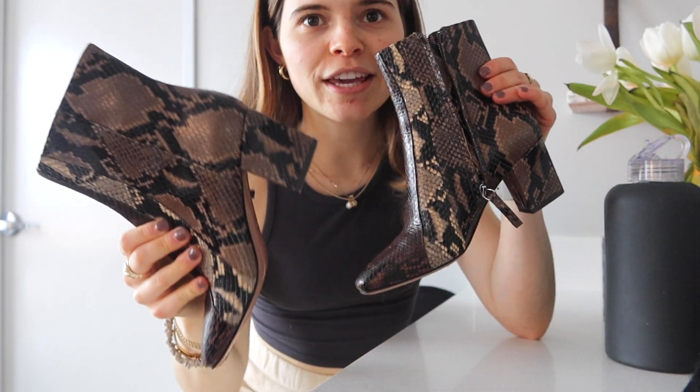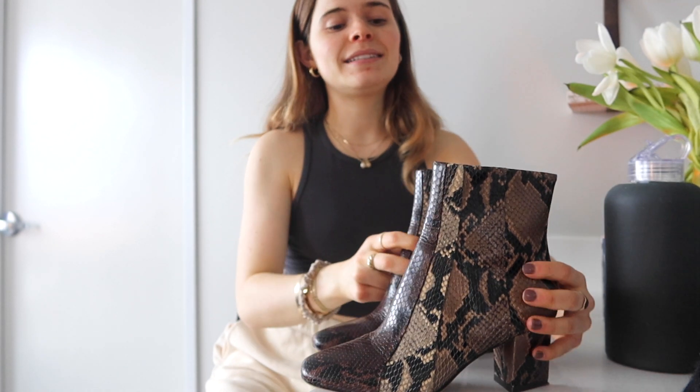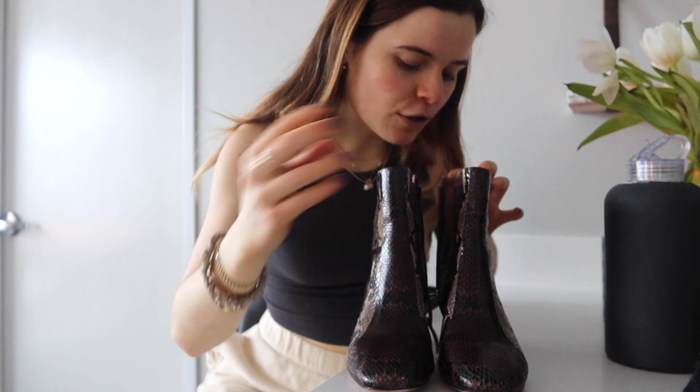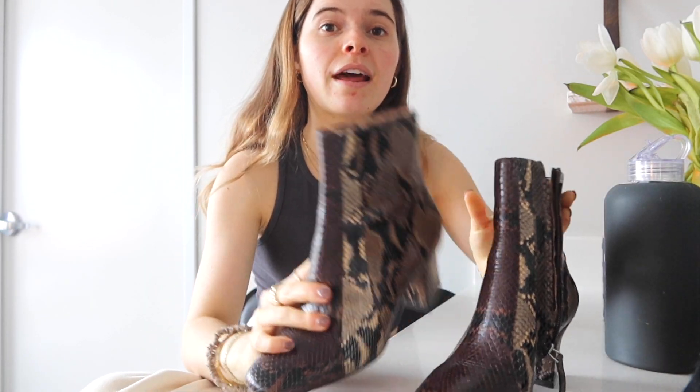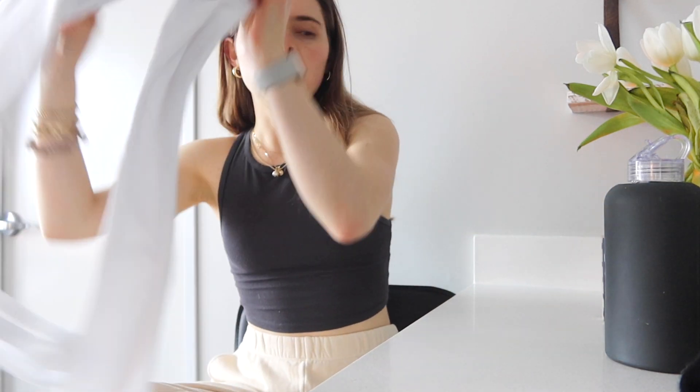Then I got these shoes — I've been looking for a pair of snakeskin booties. I got these at Katherine's and they're the brand Veronica Beard. I know they're not everyone's style but I love them, I think they're a classic piece. I'll link a similar pair down below and also the originals just in case you guys want to get them.